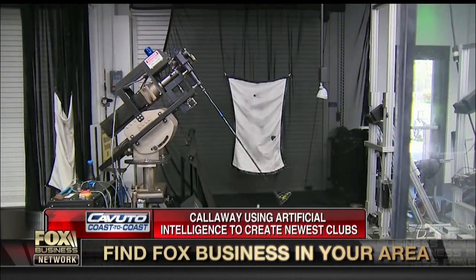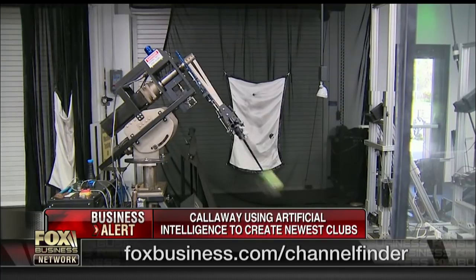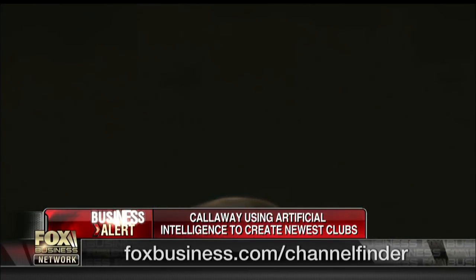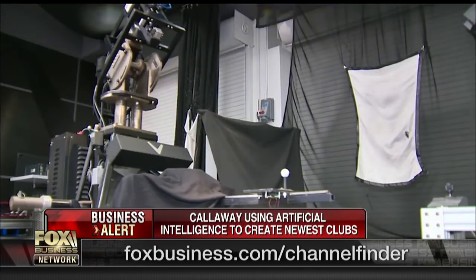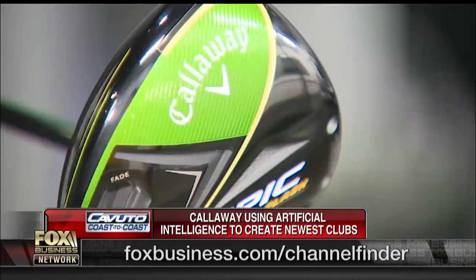Take a look at some of the video. One of the cool things they have there is this enormous robot with a serious swing — almost as fast as yours, Neil — 110 miles per hour, just crushing drive after drive using the Epic Flash. They also reached into the marketing team and found a two handicap to come out and crank a few 320 yards at a time for us.